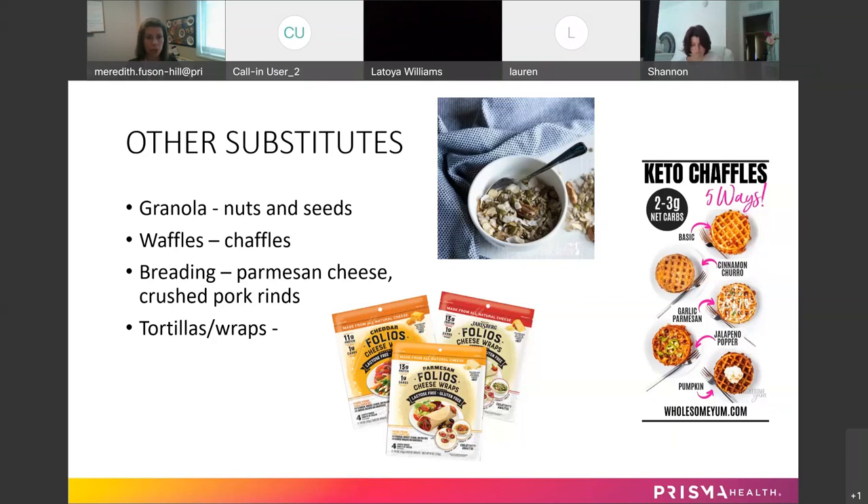For breading, you can use Parmesan cheese, crush up some pork rinds, or use very fine nuts or seeds — like almond flour — or a blend to make your breading.